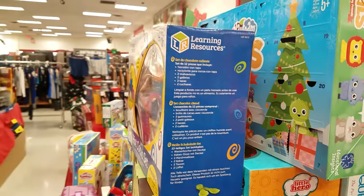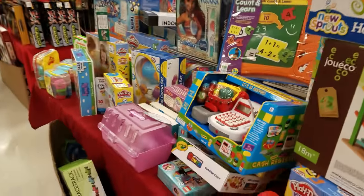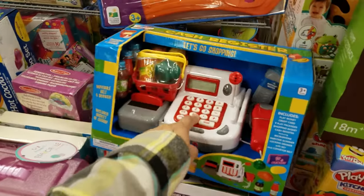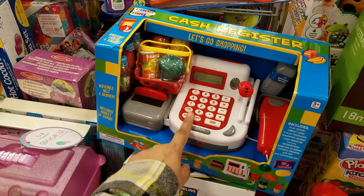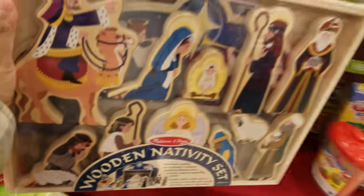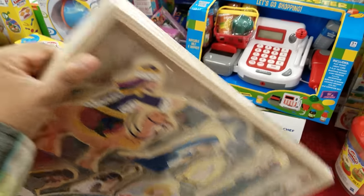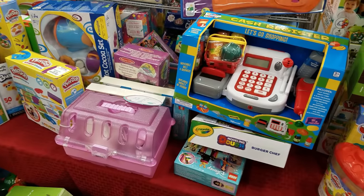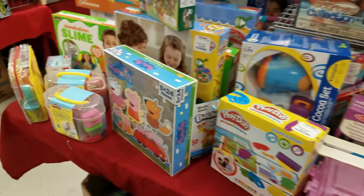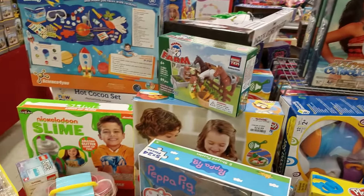Let's go to the front. It has play foam and lots of kitchen stuff going on. Look at this cute cash register — oh that's cool! That's by Melissa and Doug. That's actually really neat.